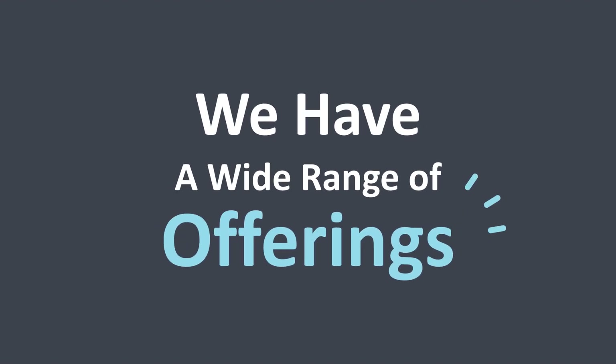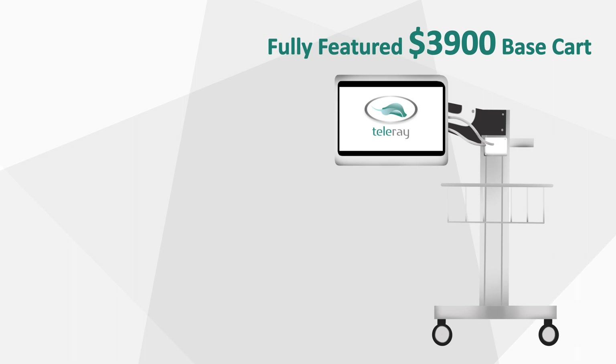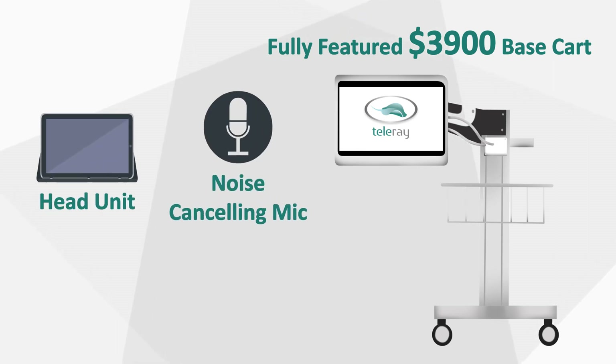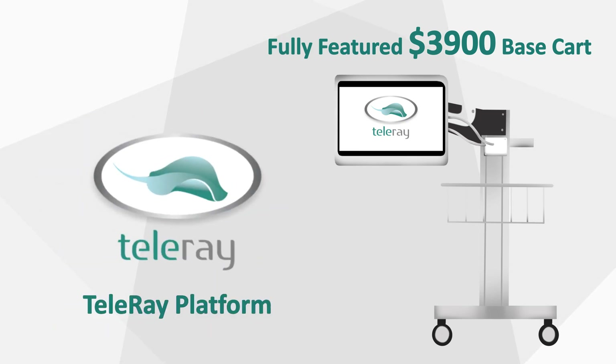We have a wide range of offerings, from our fully-featured $3,900 base cart with head unit, noise-canceling mic, camera, network, and the Teleray platform,